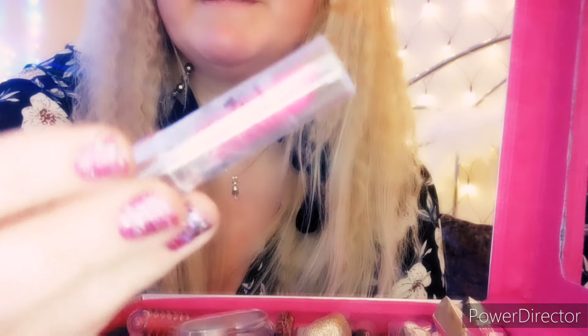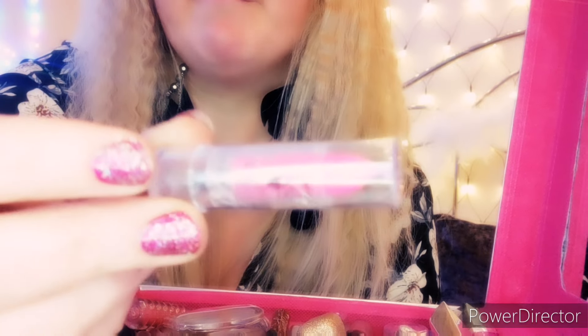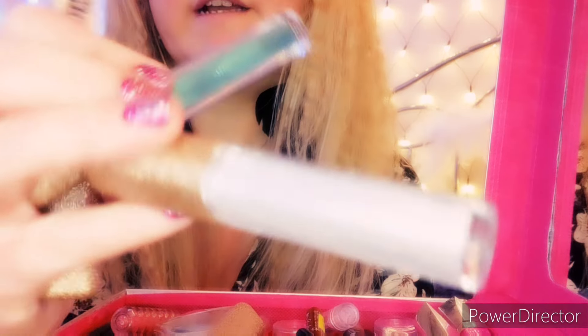I've got another lipstick, a purple one that came with the box — they're really cute. And then these are actually mascaras: white glitter...